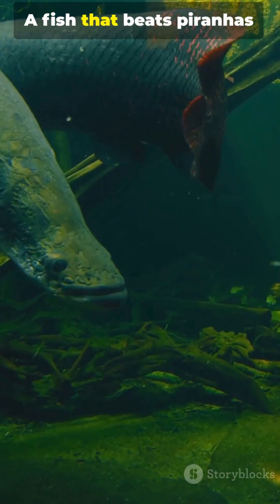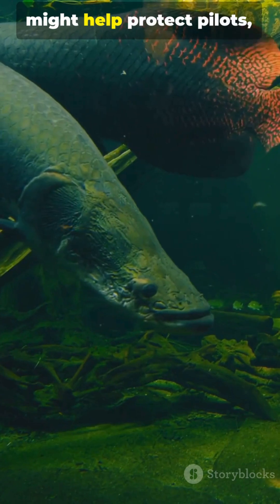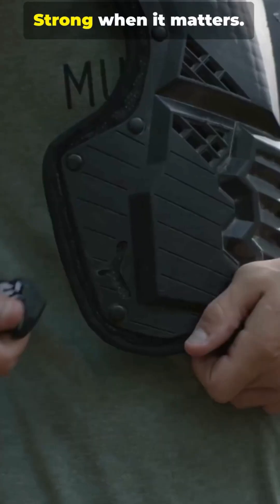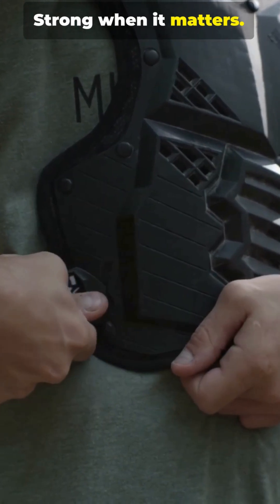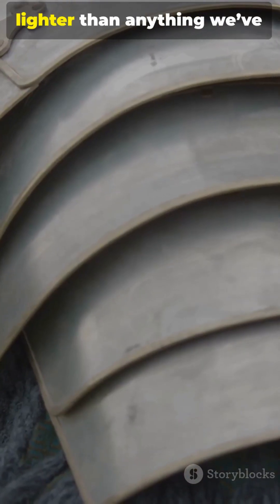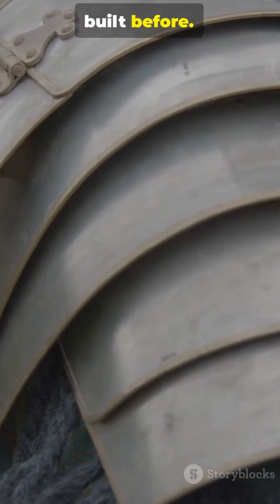A fish that beats piranhas might help protect pilots, firefighters and first responders. Strong when it matters. Flexible when it counts. And if we get it right, lighter than anything we've built before.